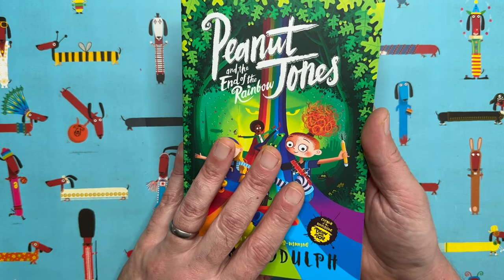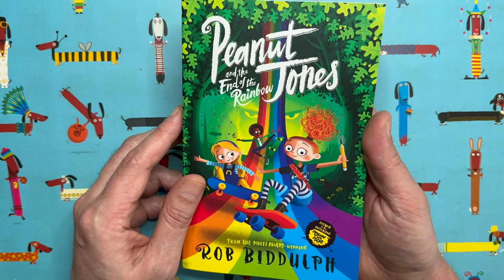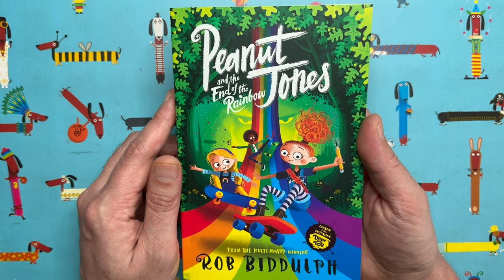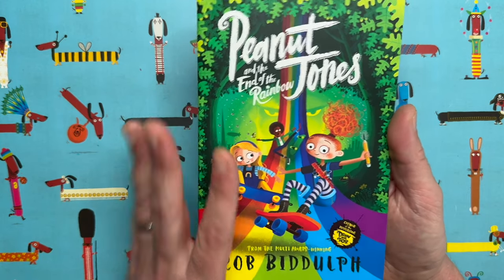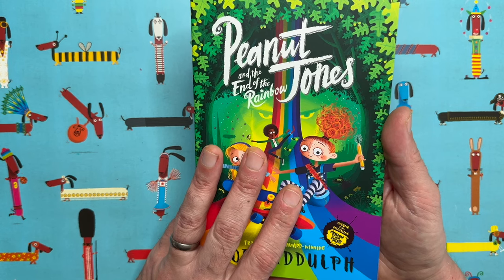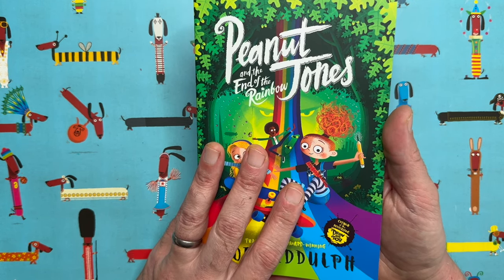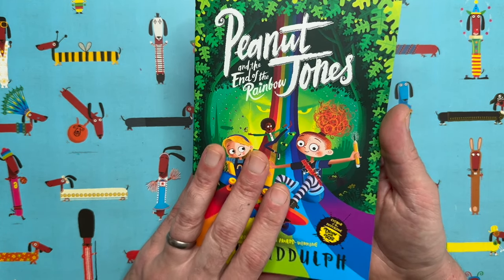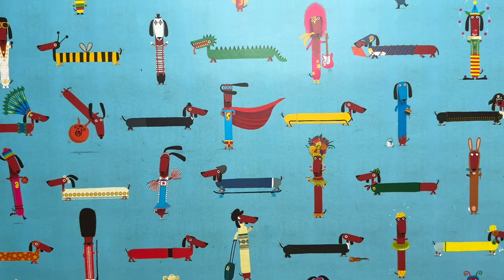Woodhouse in my book is a Scottish rat — he talks like that, and I think he's from Glasgow. That's a terrible Scottish accent, I know. He is named after somebody I used to work with when I worked for the NME — a music magazine. I worked with a guy called Alan Woodhouse, and he was Scottish, so when I decided to name this character I named him after Alan.